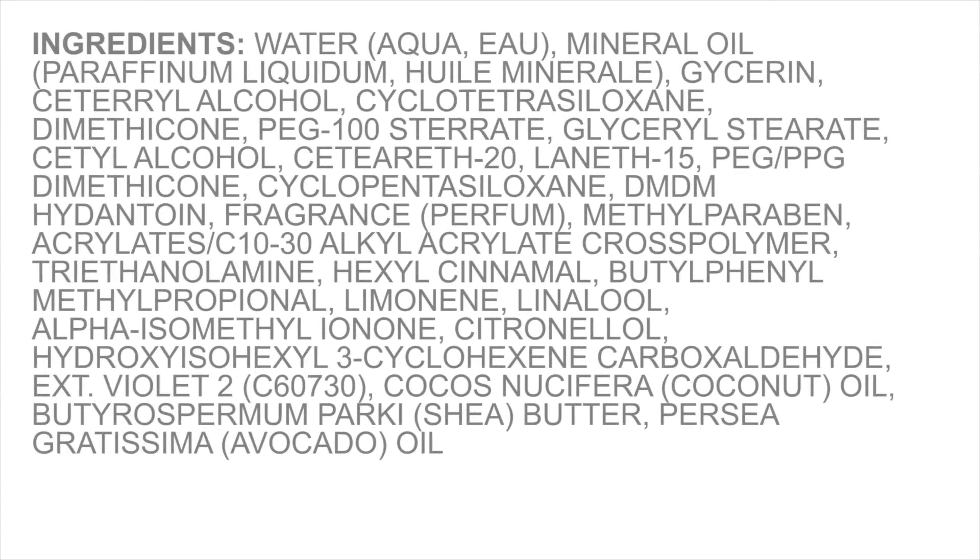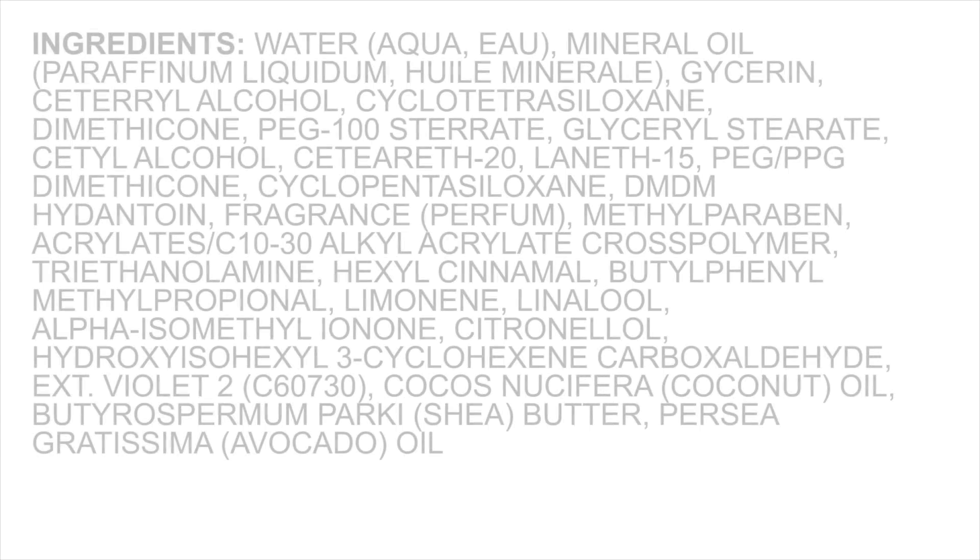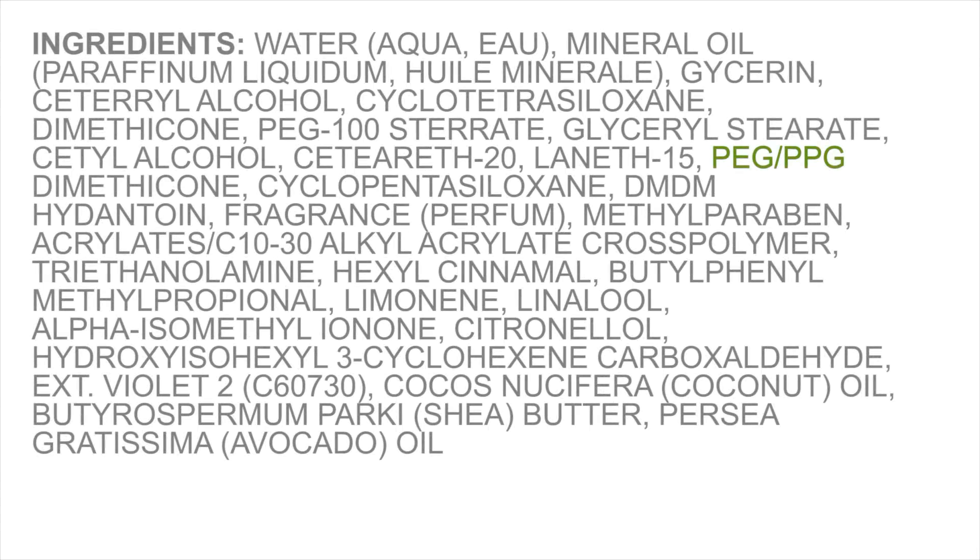For those of you that don't have the time to research all the silicones in your products, here are some helpful handy tips. First, silicones are easy to spot on the list of ingredients because most silicones end with C-O-N-E. Also, if you spot a silicone and it has a PEG, PPG, or both in front of it, then it's most likely a soluble.